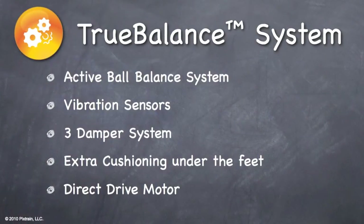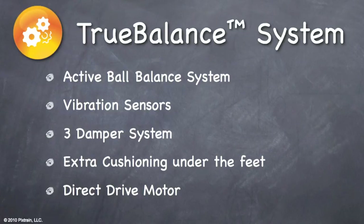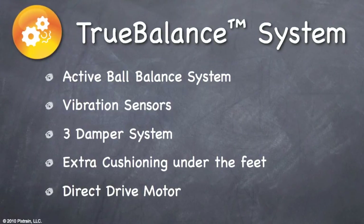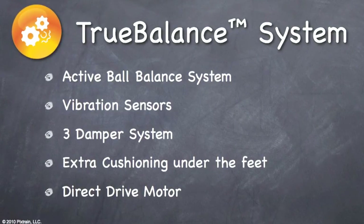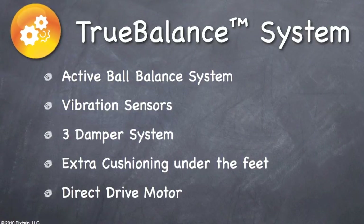The True Balance System on the WM2801 achieves perfect balance thanks to the Active Ball Balance System, vibration sensors, a three-damper system, extra cushioning beneath the feet, and a direct-drive motor.